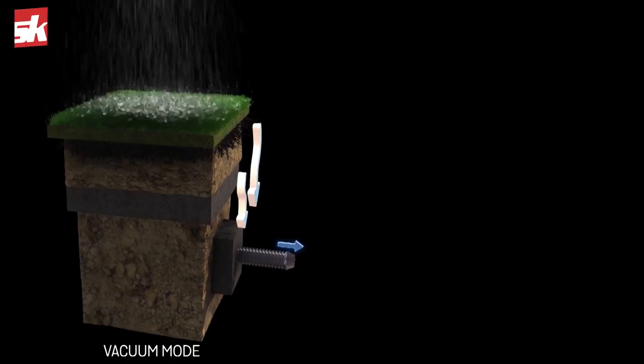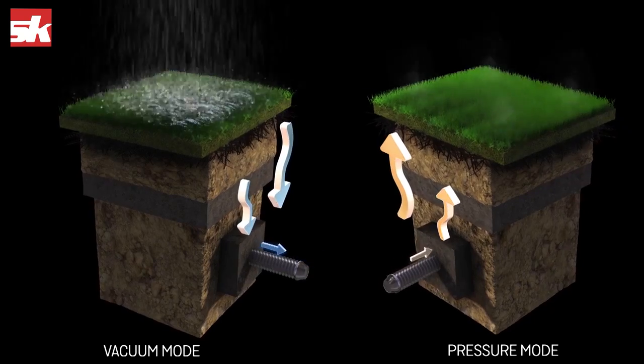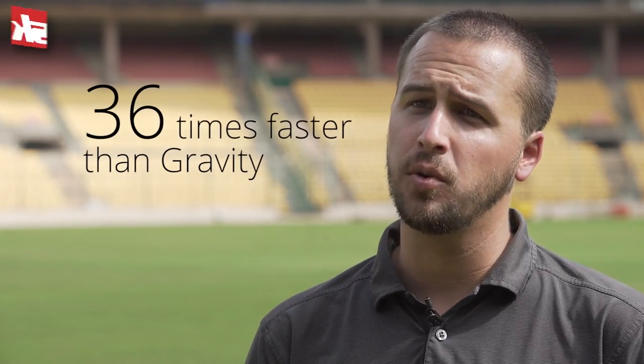It has two modes: vacuum mode and pressure mode. First, let's talk about the vacuum mode. This is the moisture removal part of a sub-air system. With a sub-air unit, we are actually able to remove moisture 36 times faster than natural drainage alone.